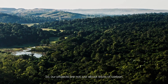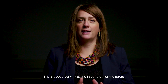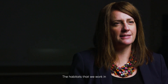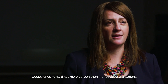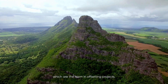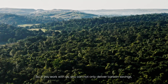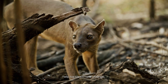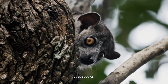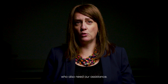Our projects are not just about sticks of carbon — this is about really investing in our planet for the future. The habitats we work in sequester up to forty times more carbon than monoculture plantations, which are the norm in offsetting projects. If you work with us, you can deliver carbon savings, help tackle climate change, save species, and work with some of the poorer communities on earth who also need our assistance.